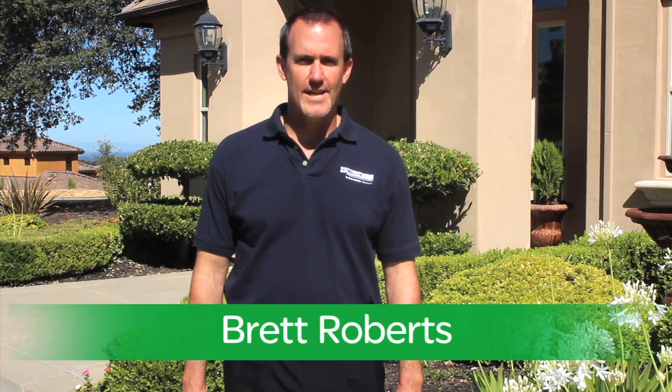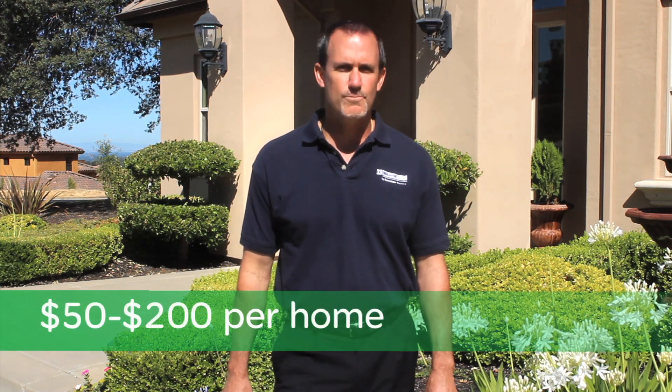Hello, my name is Brett Roberts, sales rep for Schneider Electric. If you're like most contractors, you're looking for ways to expand and grow your business in these tough economic times. Square D surge protective devices have the potential to increase your sales dollars by $50 to $200 per home.